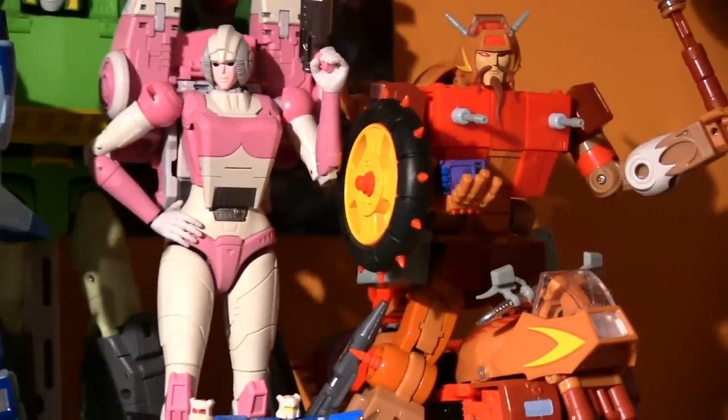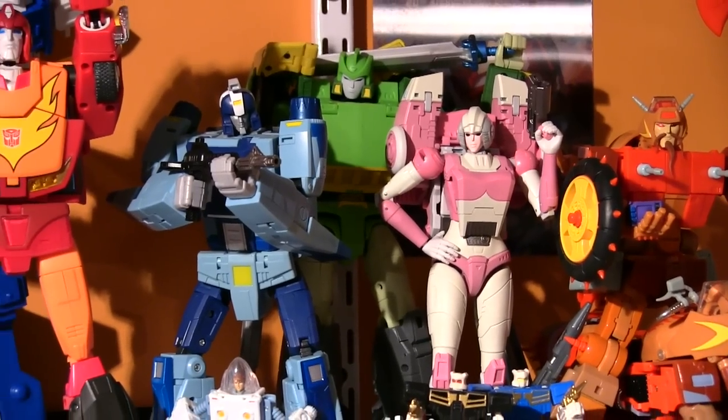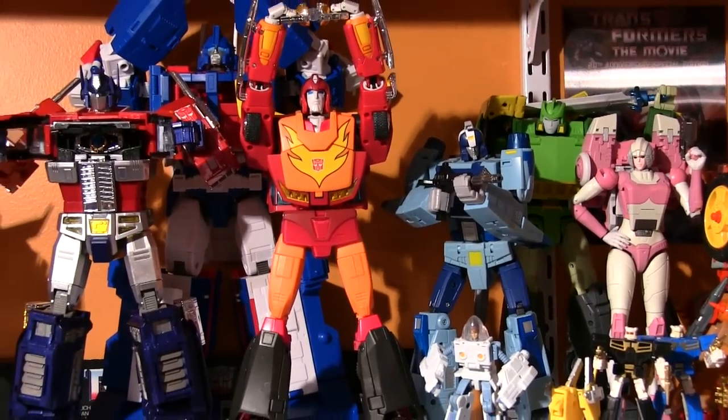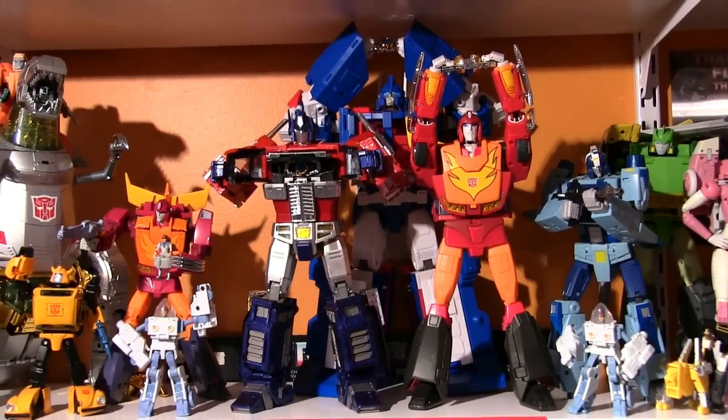Conspicuous by his absence is Cup — sometimes life gets in the way of toy collecting, but someday I'll get the old timer. Being such a big fan of the '86 movie, I love having these three-dimensional representations of all of my favorite characters. This shelf definitely has the touch and the power.